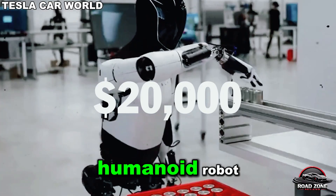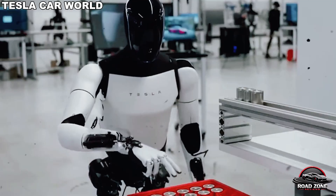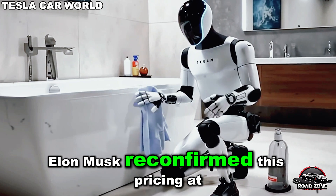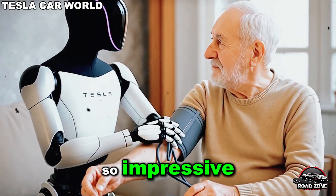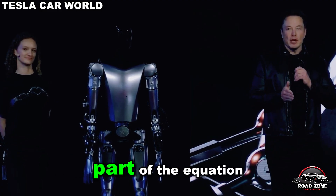It's difficult to ignore a humanoid robot priced under $20,000 that can perform a wide variety of tasks, interact naturally with humans, and instantly respond to commands. These numbers are groundbreaking, and Elon Musk reconfirmed this pricing at the latest event. Yet precisely because Optimus is so impressive, debates have erupted over how much autonomy it truly possesses, with critics suggesting remote control might still be part of the equation.